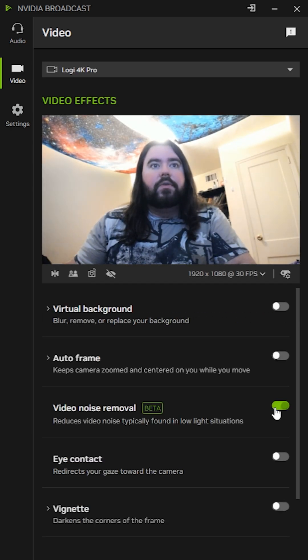A video feature that they have is video noise removal, but I don't really see too much of a difference here. Here it is on, here it is off, here it is on.